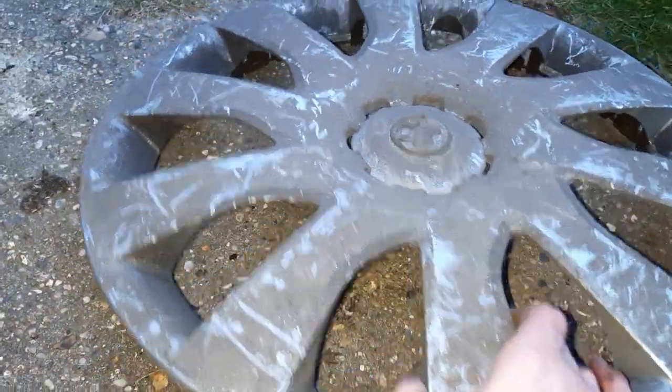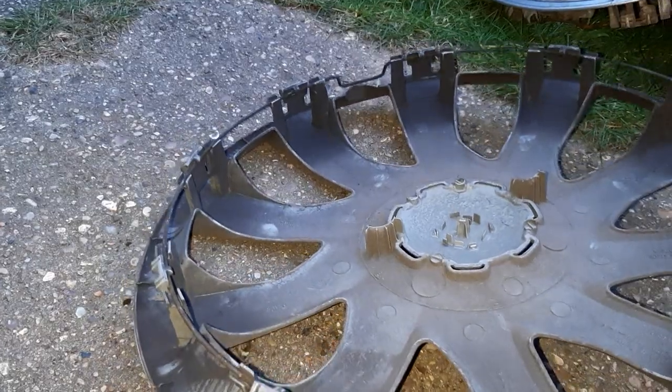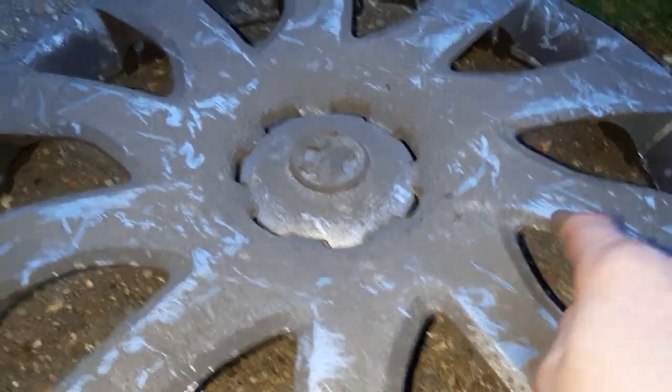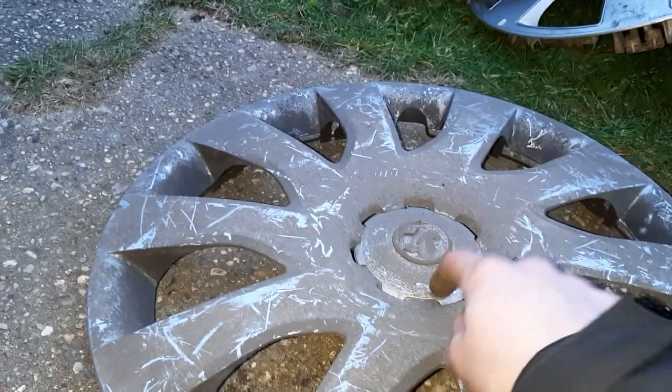Then there's a Vauxhall Vivaro. I actually saw a Renault Traffic version of one of these yesterday, but I wasn't allowed to get it. This one's all complete on the back, and on the front it's all nice. It has been a bit scratched up on the front — it's pretty much slid across the ground. But it's my first Vauxhall example, so it's nice.